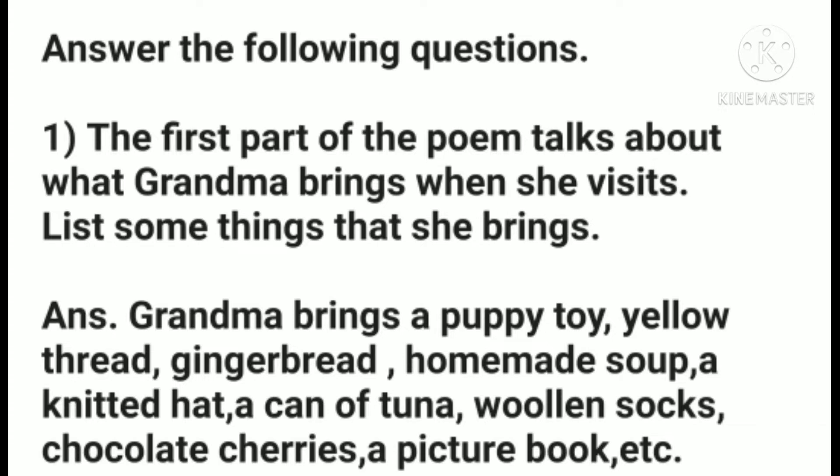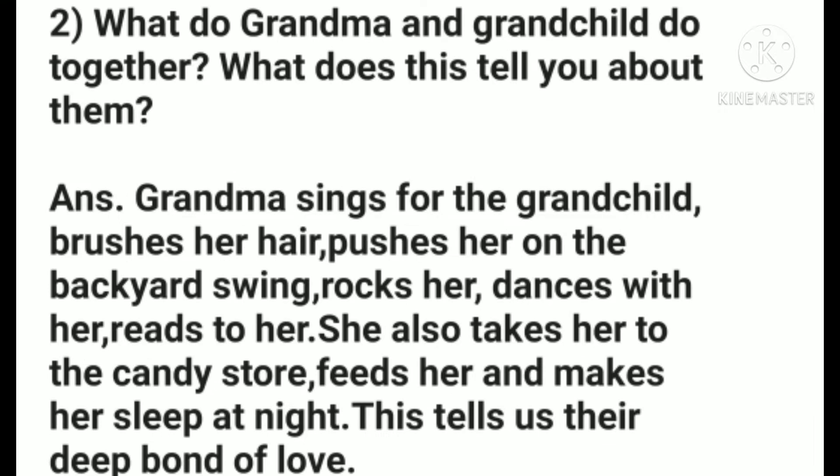Is it clear to you? Our second question: what do grandma and grandchild do together? What does this tell you about them?